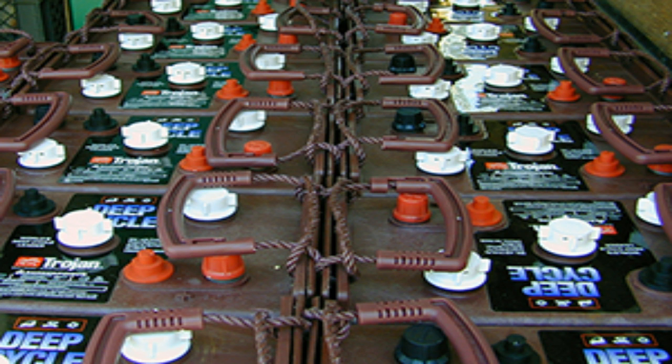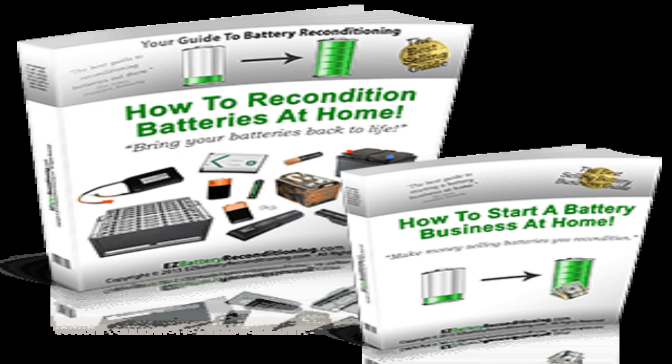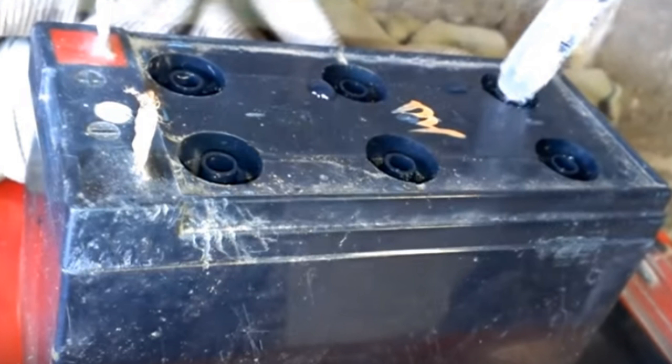car, deep cycle, golf cart, marine, and forklift batteries back to life again, plus many other types of batteries too. The battery reconditioning methods are easy to do and they will save you a lot of money on battery costs over your lifetime. Check the description box below to see how to get the E.Z Battery Reconditioning program.